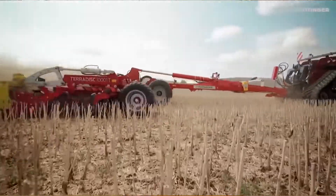It's a high-speed disc with a sweet spot of 2 to 4 inches in depth and 10 miles an hour, and you can cover a lot of acres fast. With a 33-foot machine, or a 10-meter machine, you're covering almost 50 acres an hour.